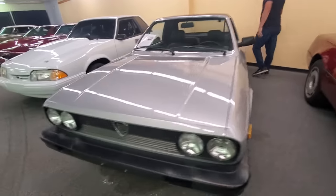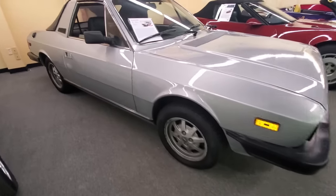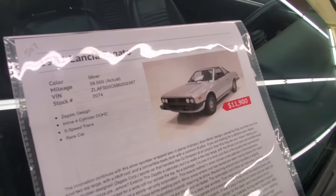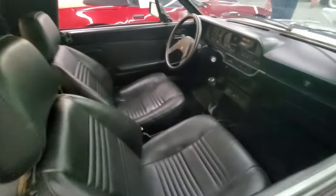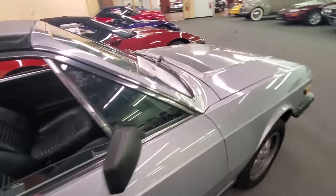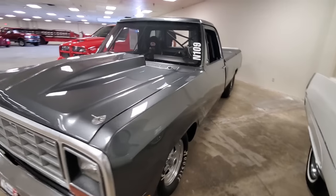Older Lancia Zagato. That's cool. How many of these do you think you've seen in your lifetime? This might be the first one for me that wasn't in a movie — probably the first one I've seen in person.